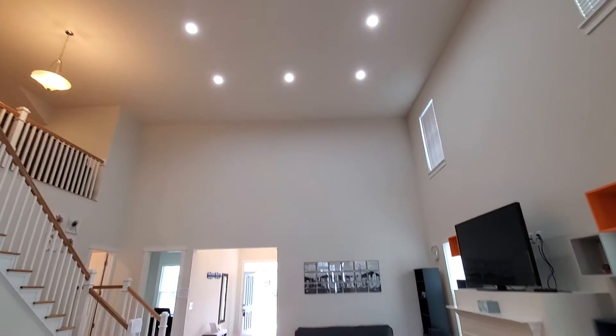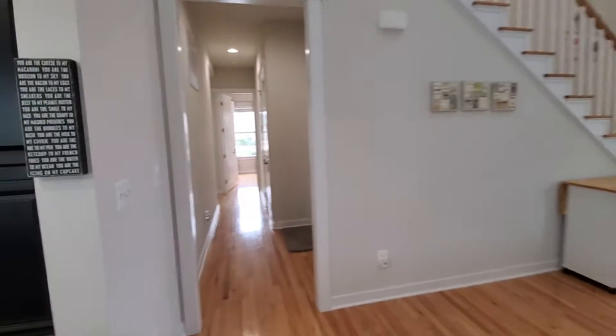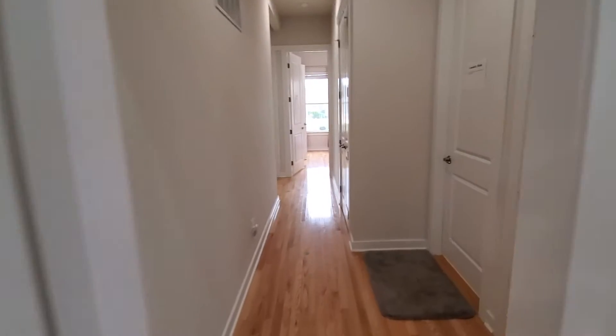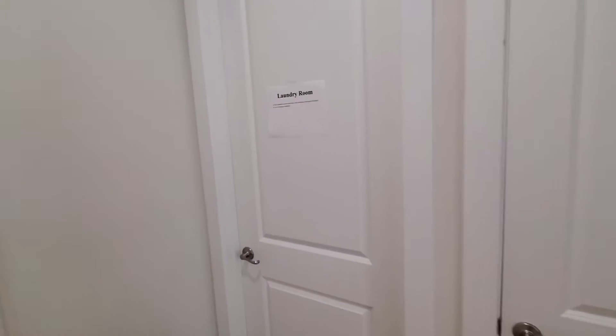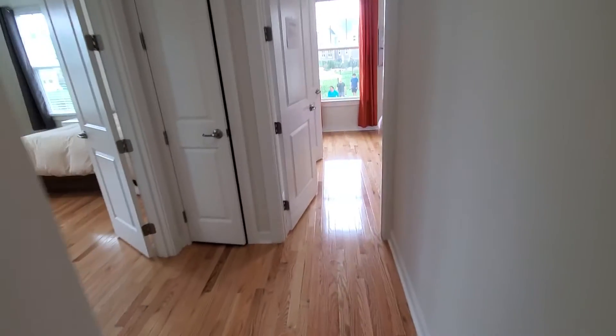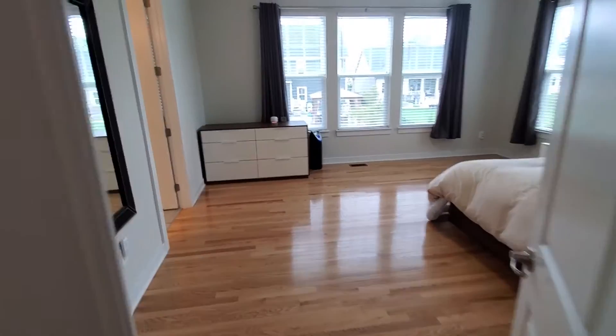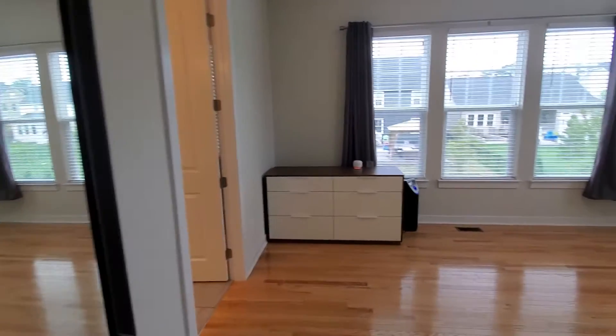The lights in the family room can be connected to Alexa. Right here is the basement laundry room closet, all hardwood. We're walking into the master — very good-sized master.